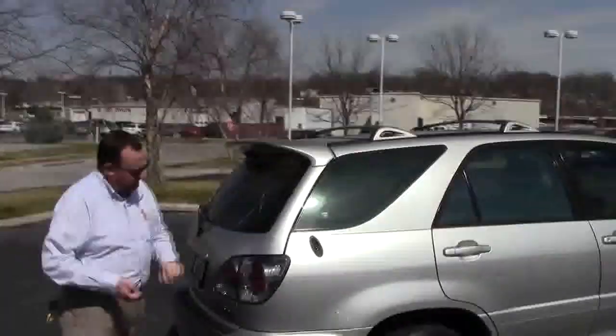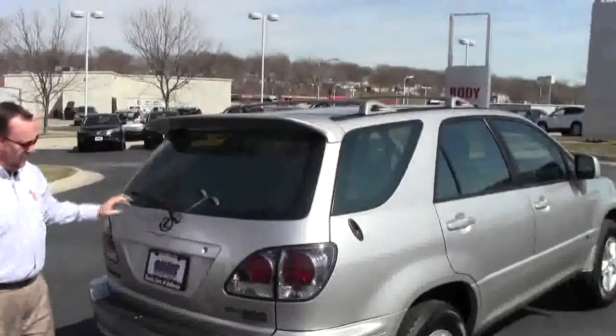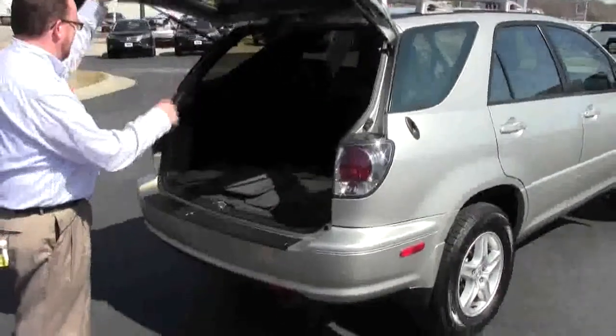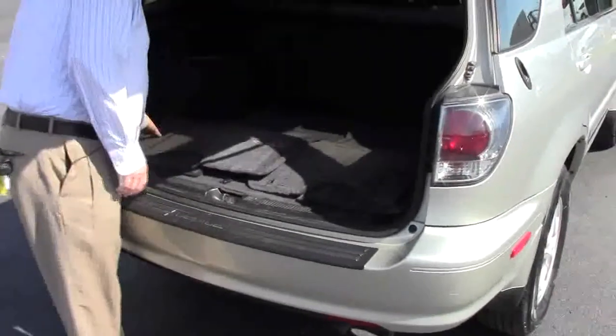Wrap-around tail lights — they're Altezza-type — rear window defrost, center brake light, and rear wiper. It's the silver sport edition. You have your 60/40 fold-down seats, and all the floor mats are here.